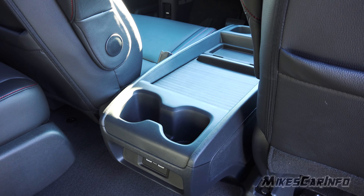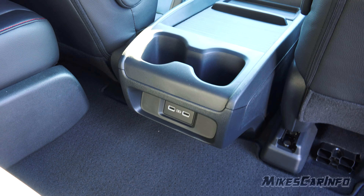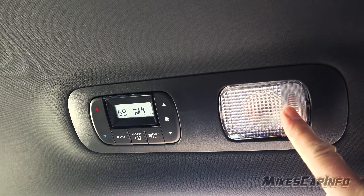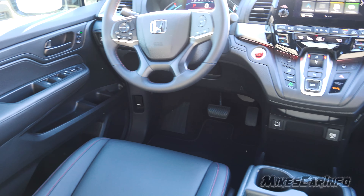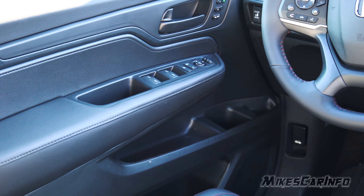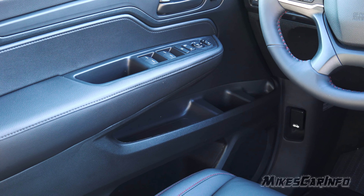There are cup holders accessible from both the front and the back, along with USB charge ports. There's also rear climate control that can be controlled here, plus map lights and other features. The front seat floorboards are nice and flat with lots of room. The door controls are designed so everything is right where your hands are going to be, not where your elbows are — unlike some vehicles that put the controls further back.